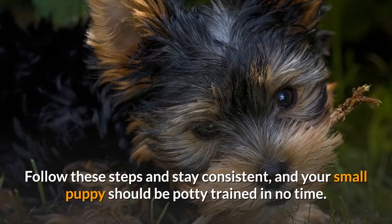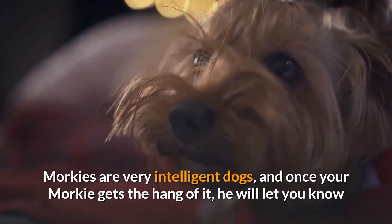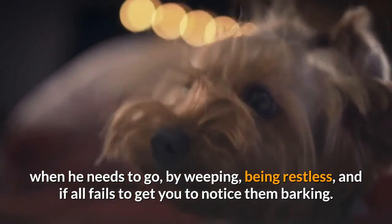Follow these steps and stay consistent, and your small puppy should be potty trained in no time. Morkies are very intelligent dogs, and once your Morkie gets the hang of it, he will let you know when he needs to go by whimpering, being restless, and if all else fails, barking.